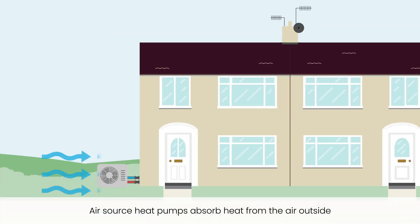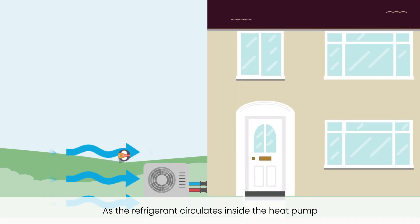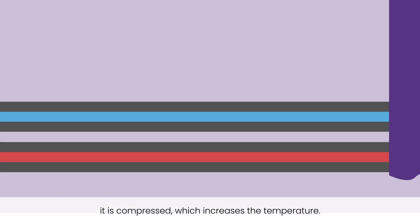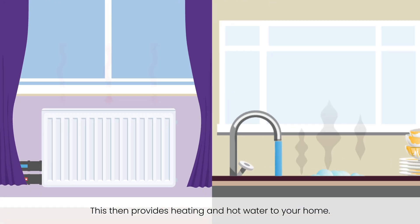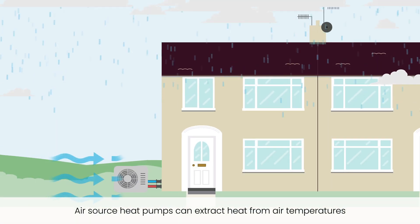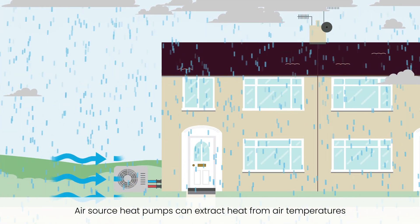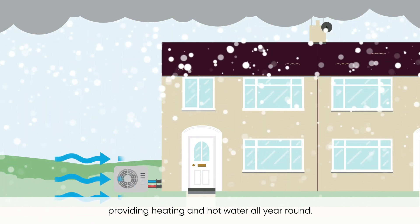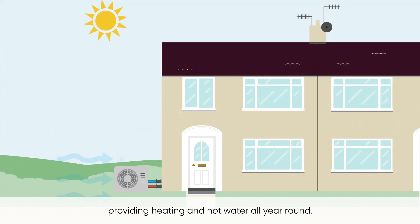Air source heat pumps absorb heat from the air outside into a fluid called a refrigerant. As the refrigerant circulates inside the heat pump, it is compressed, which increases the temperature. This then provides heating and hot water to your home. Air source heat pumps can extract heat from air temperatures as low as minus 15 degrees Celsius, providing heating and hot water all year round.